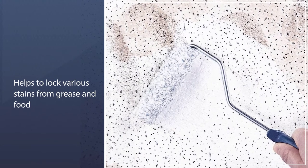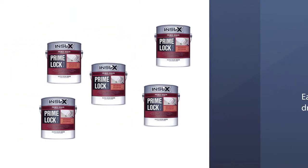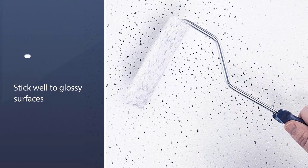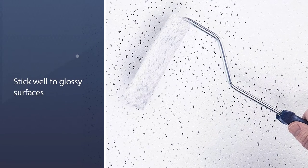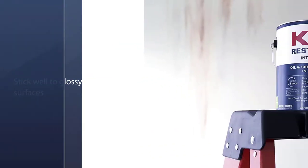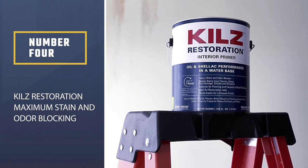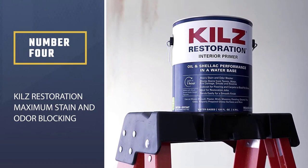This ensures that the paint added on top will firmly stick to stop leaking stains or paint. It also helps to lock various stains from grease and food. The INSL-X primer is easy to dry, meaning you can finish your work in less time. Number four: KILZ Restoration Maximum Stain and Odor Blocking Interior Latex Primer.